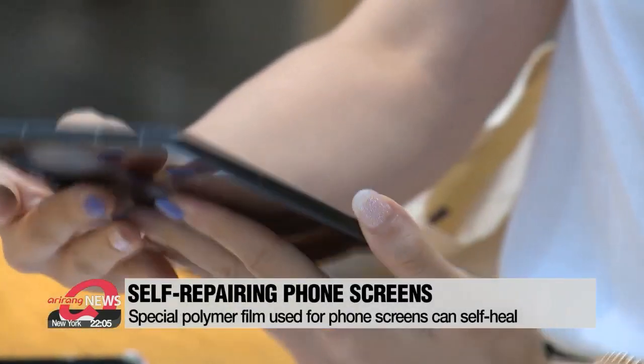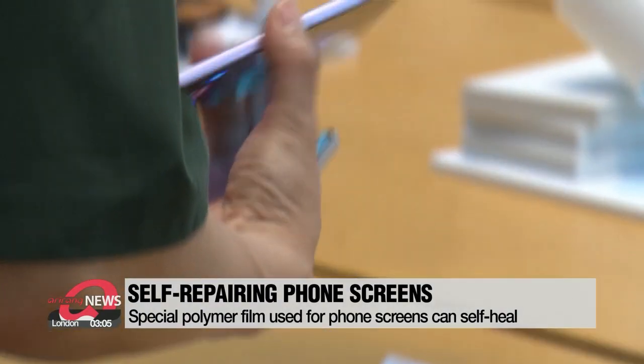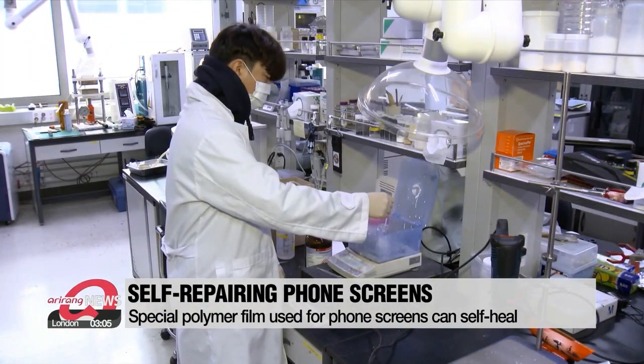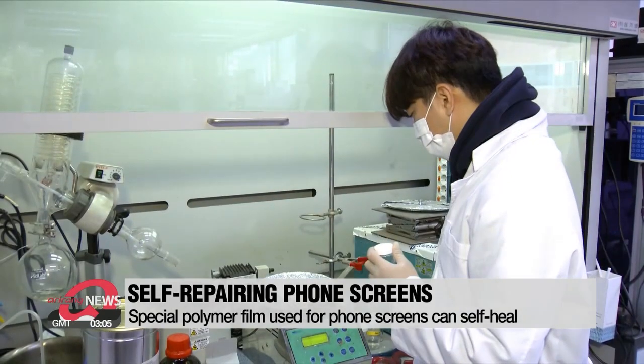Researchers in South Korea recently developed a type of display film for cell phones that can be repaired using only heat. Thinner than a single strand of hair, the film can be applied to cell phone screens to protect them from cracks and other forms of damage.